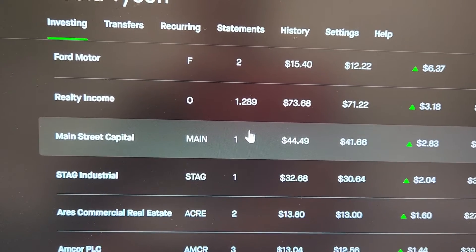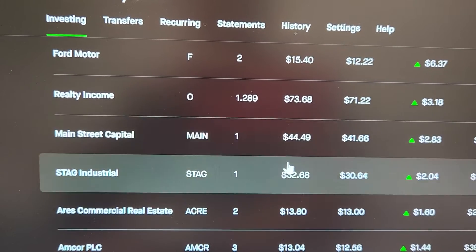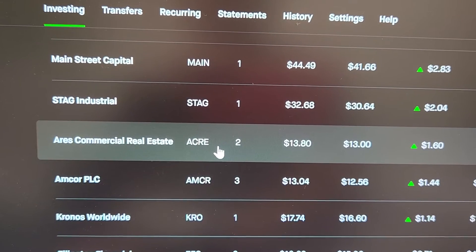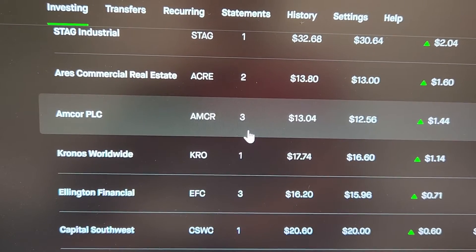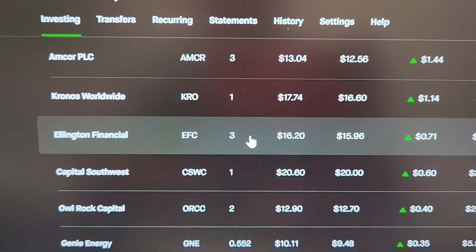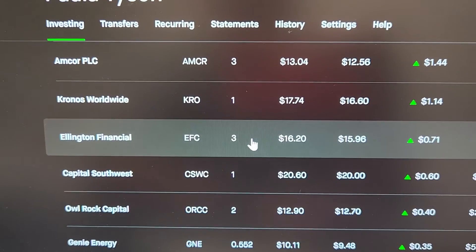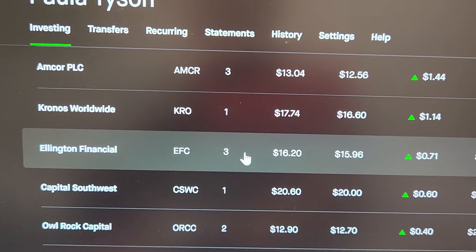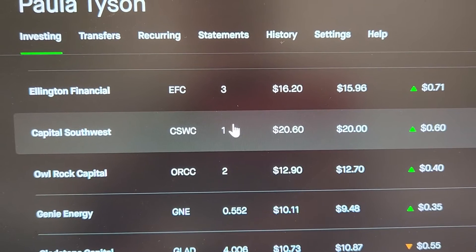We still have one share of MAIN. Aries, which is ACRE — Aries Commercial Real Estate — this stock is actually really nice, I like this. Amcor, I own three shares of that. Kronos, one share. Ellington Financial — I really like this. Do your research, find out the best stocks that hit all your points, and buy and see. Don't be afraid to buy something that may not work out later — it's okay, you can trade it off. Capital Southwest, one share. Owl Rock — I'm really hoping that one does something good.